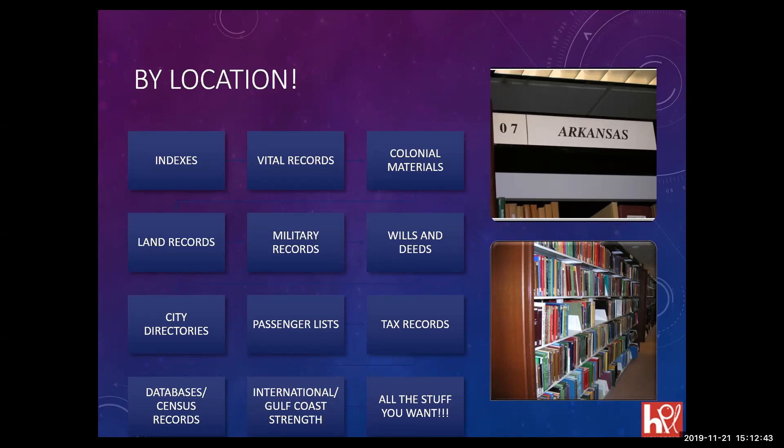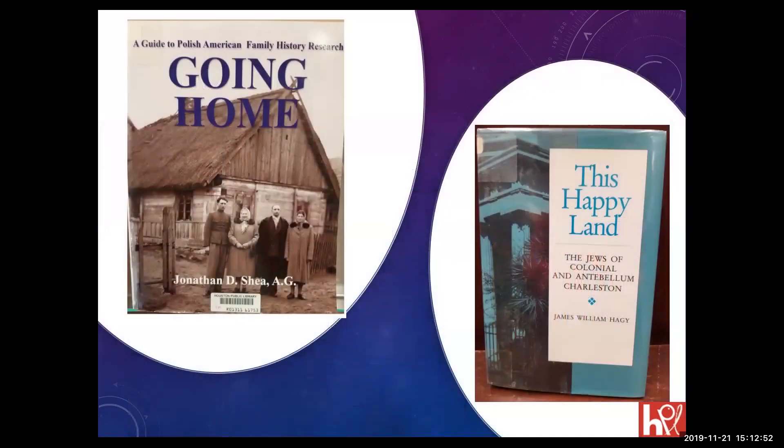We have a lot of social histories and deep histories, as well as guidebooks — like a book on Polish American family history research, and a book called 'This Happy Land: The Jews of Colonial and Antebellum Charleston.' When you do family history, you don't do it in a vacuum. Family history is part of social history. The 'why' can be answered by reading social histories — why did they leave Ohio for Indiana, or come from Eastern Europe to New York?